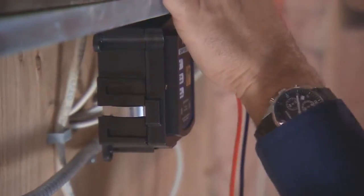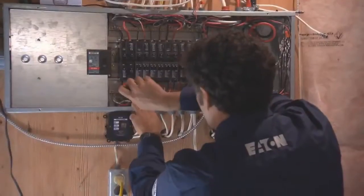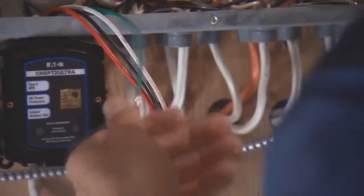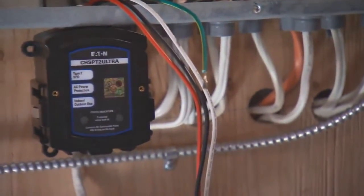For real security, install Eaton's Complete Home Surge Protection. It's designed to safely direct energy away from your electronics. A licensed electrician will install it right at the breaker panel. So if there's ever a surge, it stops it from traveling to the rest of your home.